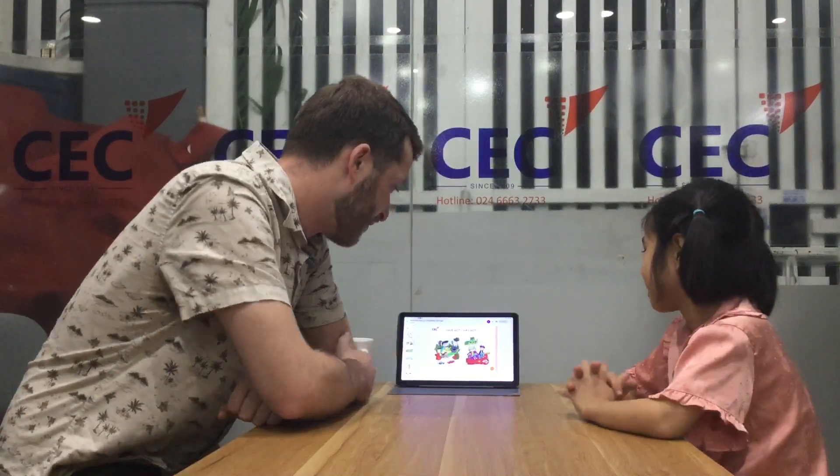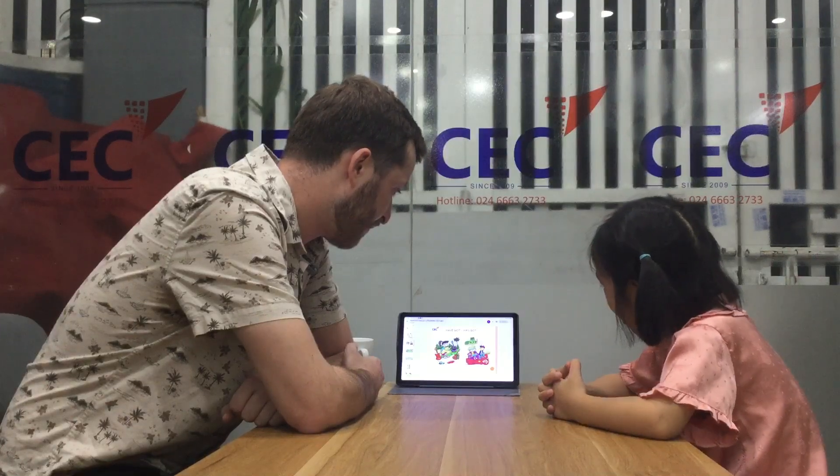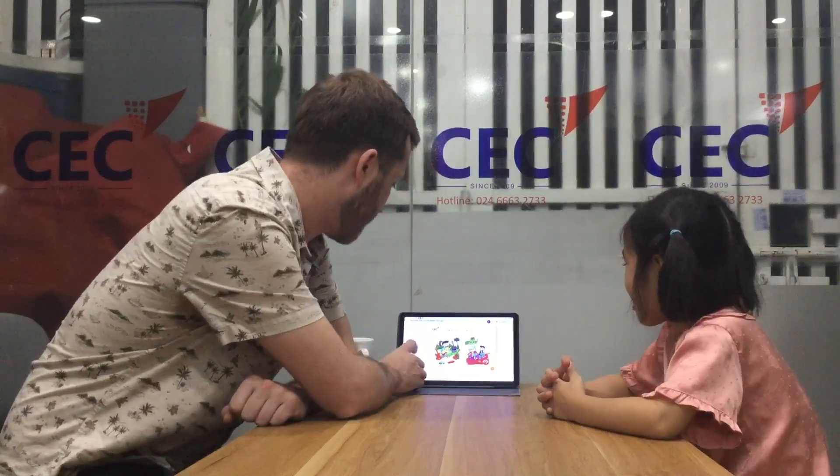And what have they got? A doll. Doll. And? And a ball. Excellent. Very good.